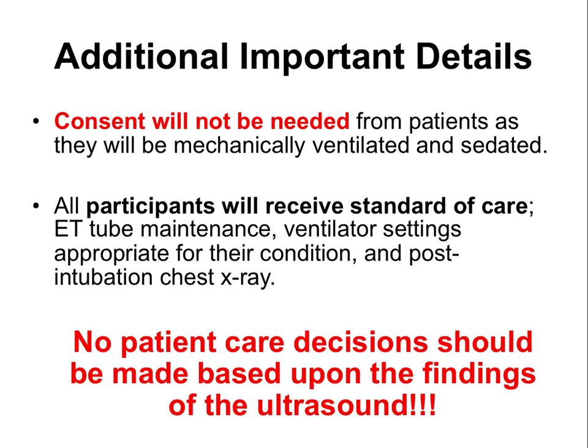We will not make any clinical decisions — this is very important. No patient care decisions should be made based on ultrasound findings. If you believe the endotracheal tube is in the wrong position, ignore that during clinical care and instead follow standard practice: physical examination, auscultation, and evaluation of the chest X-ray. No tube placement decisions will be made based on ultrasound findings.